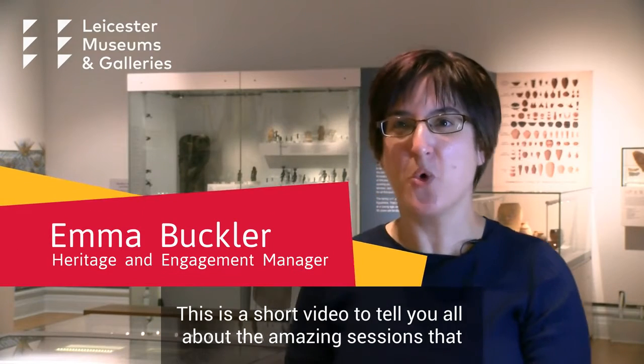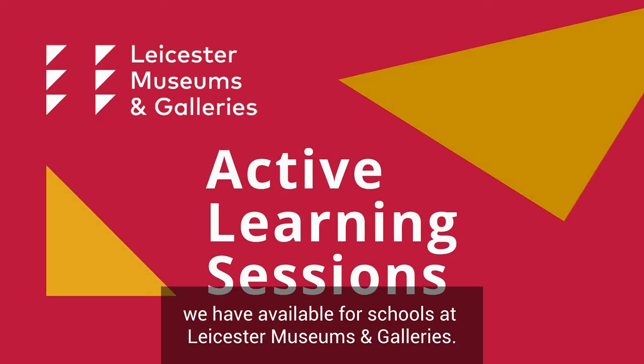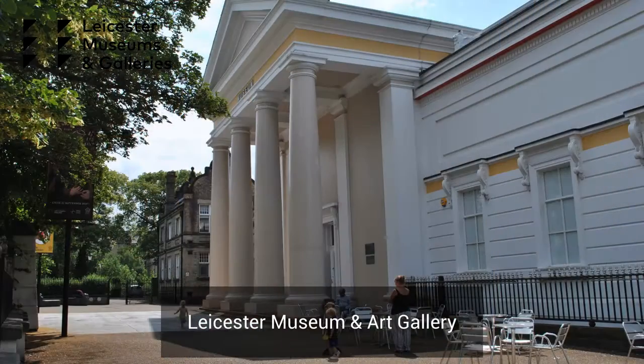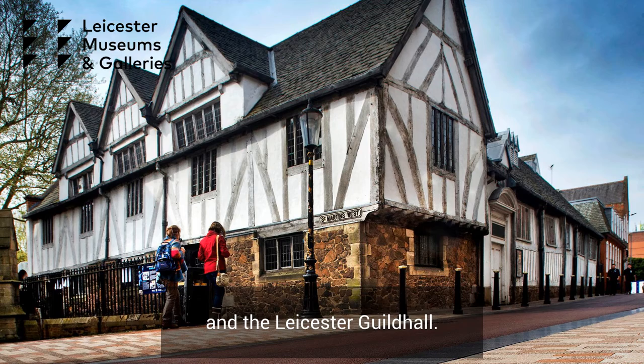This is a short video to tell you all about the amazing sessions that we have available for schools at Leicester Museums and Galleries. We have sites all across the city: Leicester Museum and Art Gallery, Newark Houses Museum and Gardens, and the Leicester Guildhall.